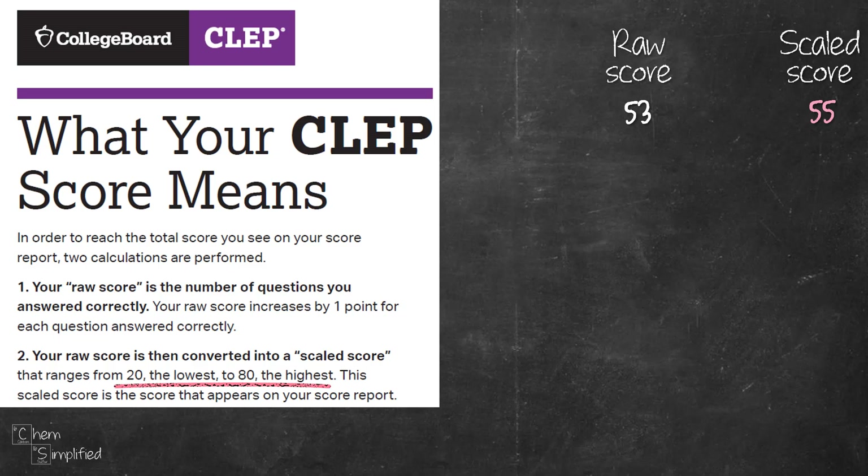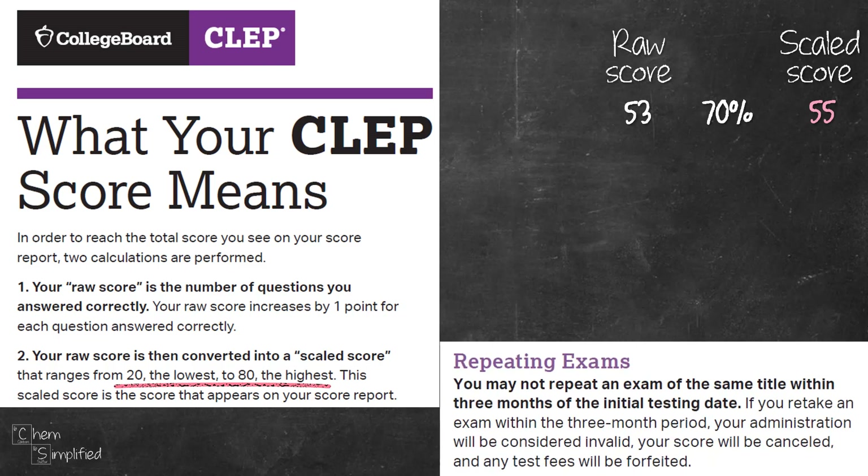Let's use a hypothetical example. You sit for the exam in January and you got 53 questions correct out of 75 — that's 70%. You walk out with a scaled score of 55. Now you're not happy with the score and think you can do better, so you're going to retake it in May. By the way, you shouldn't repeat an exam of the same title within three months of the last exam date, so make sure it's three months later.